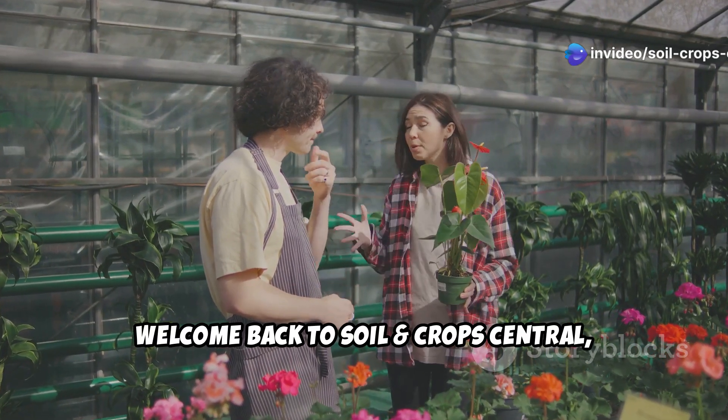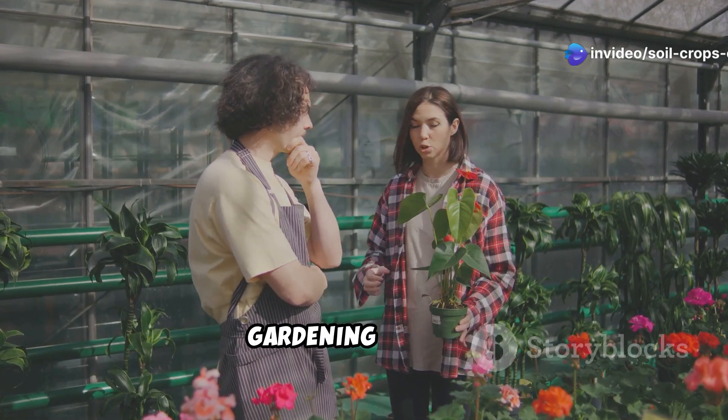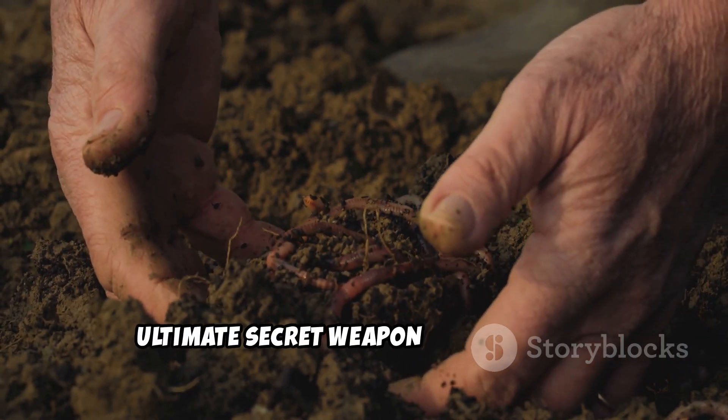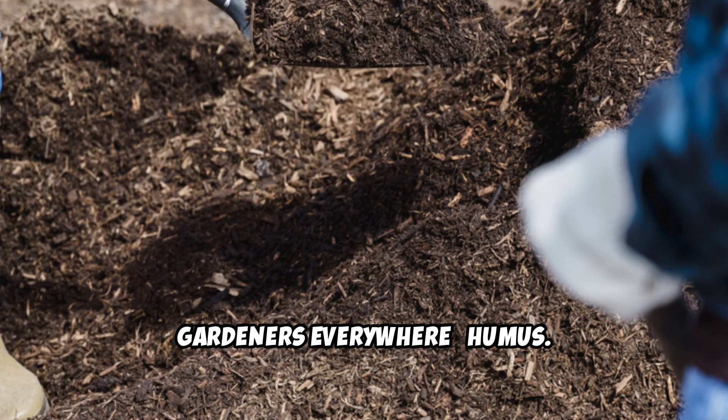Welcome back to Soil and Crop Central, your trusted source for transformative gardening wisdom. Today we're exploring what I consider the ultimate secret weapon of successful gardeners everywhere: humus.